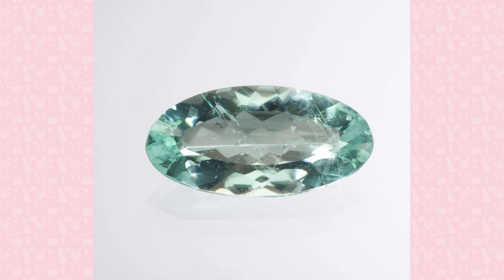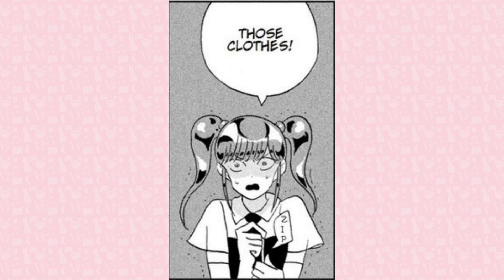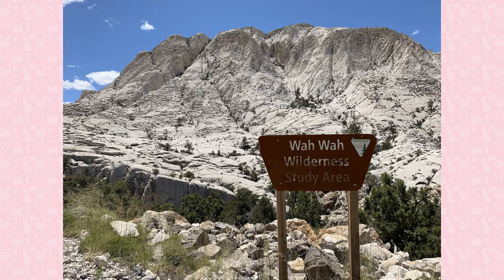Red Beryl, name changed from Bixbite to prevent confusion with Bixbyite, is the rarest variety of beryl. Discovered by mineralogist Maynard Bixby in 1904, gem-quality red beryl is only found in the Utah Wah Wah mountains. This rarity means specimens can even go up to $30,000 a carat.